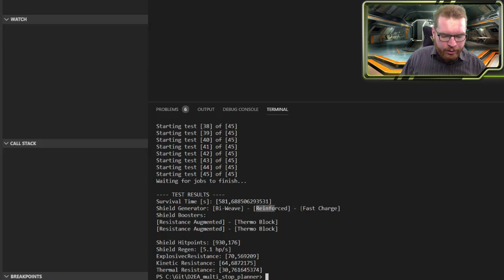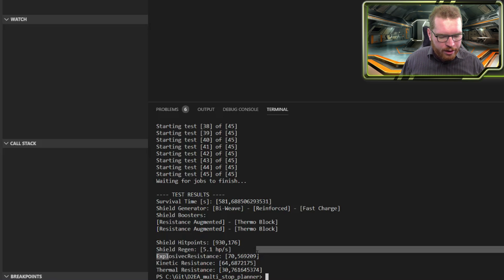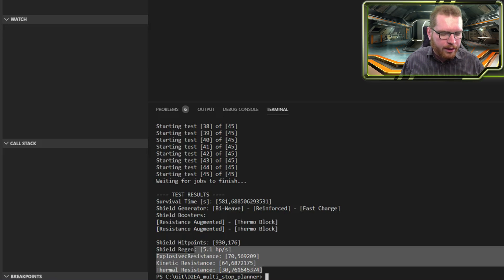You should fit bi-weaves reinforced with fast charge, and you should fit two resistance augmented with thermoblock. Quite interesting — it goes with thermoblock because the meta is often around going with supercapacitor in all situations, but here it actually wants us to go thermoblock. We can see the total shields, the shield regeneration, the explosion resistance, the kinetic resistance, and the thermal resistance down here at the bottom.